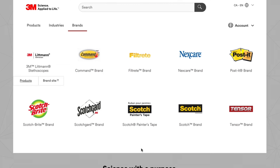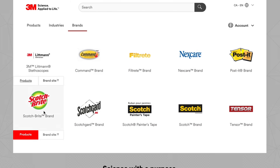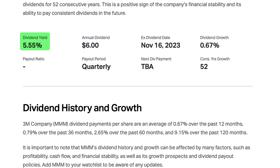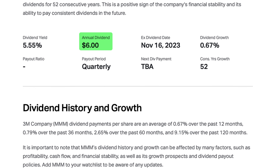Fifth on the list is 3M, ticker symbol MMM. 3M is famous for the strips that you use to hang stuff off the wall, but like every company previously on this list, they do a whole lot more. From command strips to air filters and Post-it notes to Scotch-Brite, 3M runs the gamut of industrial products that target both consumers and businesses. The stock has a dividend yield of 5.55%, which means that for every $100 of 3M stock that you own, you will receive $5.55 in dividend payments per year. At the time of this video, one stock paid $6 in dividends per year.